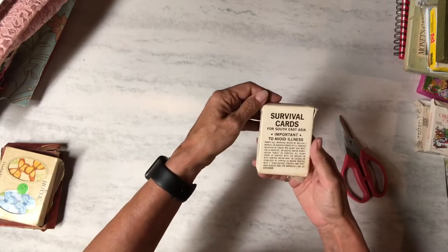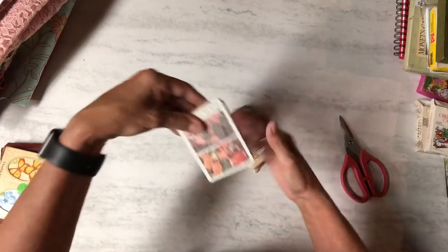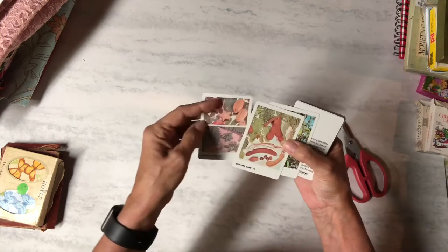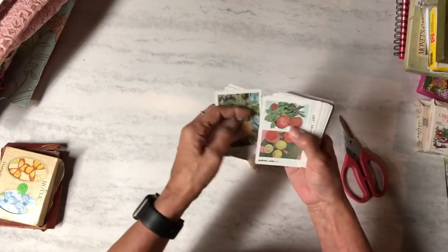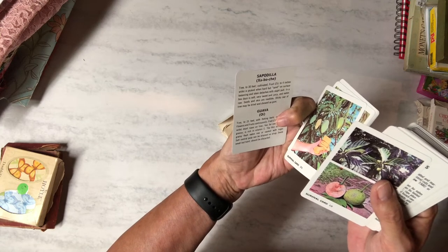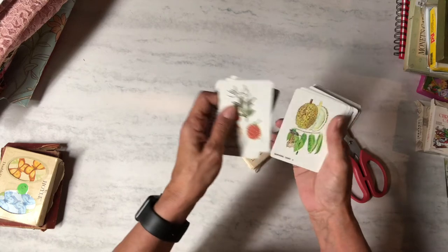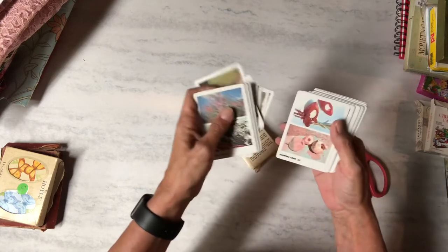Then I got these survival cards. I haven't looked at them before. They have different trees and on the back it tells you about them — things like the sticky sap of a tree may be dried and chewed as gum. There are familiar food plants — ones you could eat if you're lost in the woods. Those are interesting and cool.